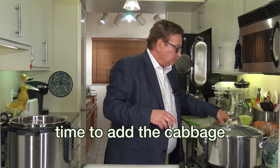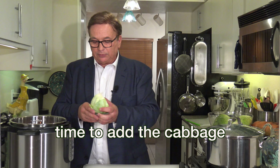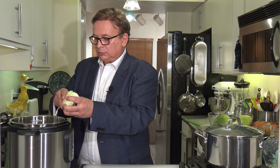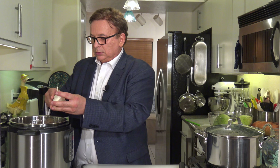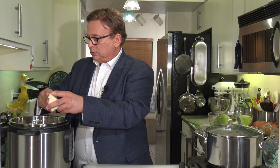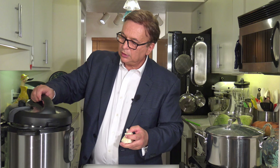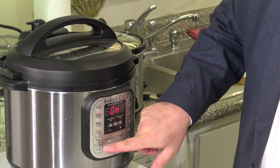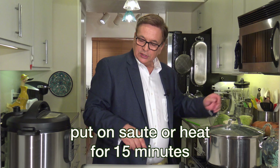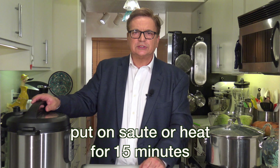70 minutes have gone by, and now the potatoes and the meat are really tender. I want to put some cabbage in now, just like we did with the other methods — see how similar these methods are? I'm going to put this on sauté, which just boils the pot. About 10 to 15 minutes until the cabbage is tender.